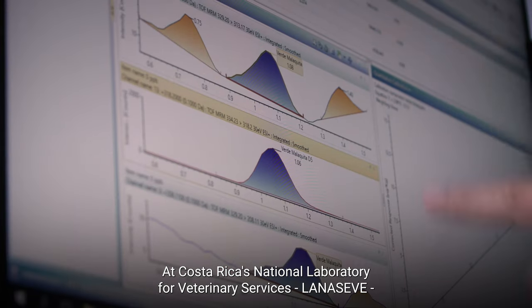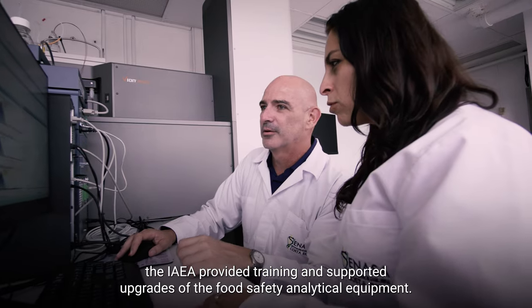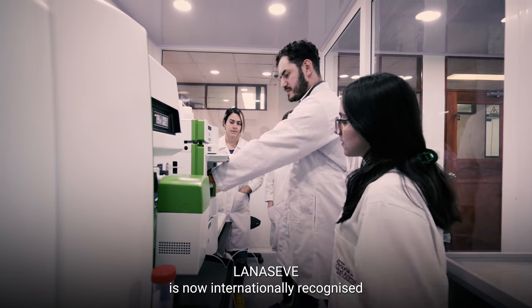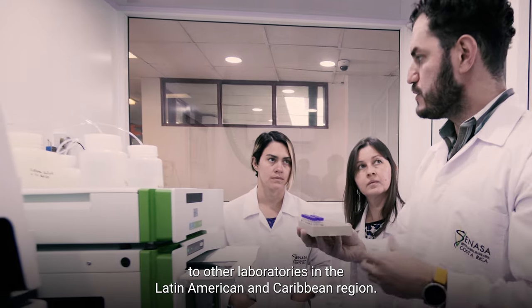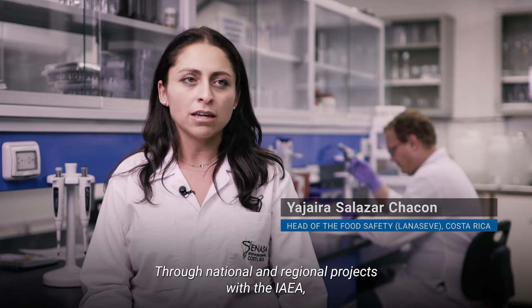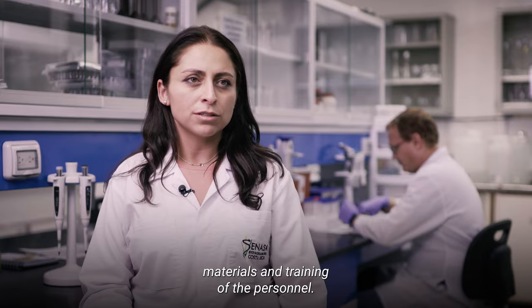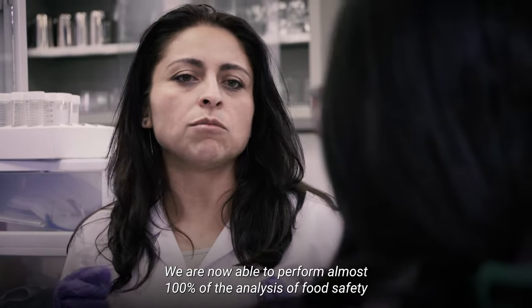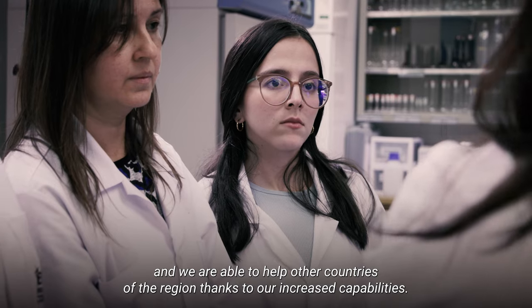At Costa Rica's National Laboratory for Veterinary Services, LANACEVE, the IAEA provided training and supported upgrades of the food safety analytical equipment. LANACEVE is now internationally recognized as a regional leading institution in food safety and provides training to other laboratories in the Latin American and Caribbean region. Through national and regional projects with the IAEA, we have acquired high-technology equipment, materials, and training of the personnel. We are now able to perform almost 100% of the analysis of food safety, and we are able to help other countries of the region thanks to our increased capabilities.